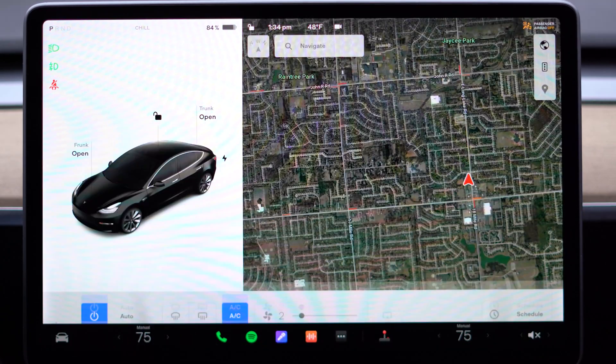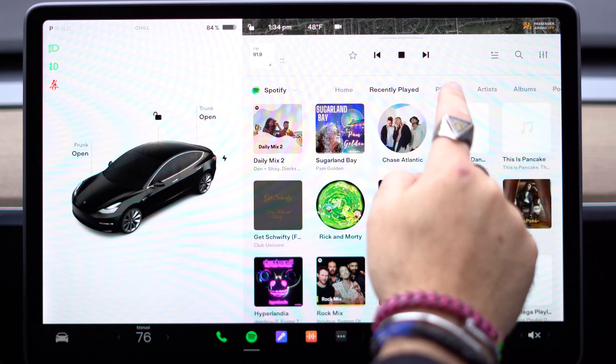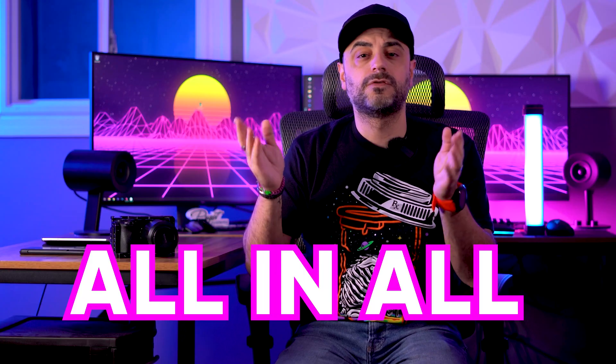Every menu has virtually changed, including the look of your music menus. All in all, version 11 is a huge UI update with tons of cool new features. In my opinion, it seems like the Tesla team spent a lot of time perfecting version 11. Alright guys, that is it for this video. If you enjoyed it, be sure to hit that like button. If I missed any specific features or you discover something that I haven't, be sure to drop a comment below and let us know. Also, if you want to see more videos like this about Tesla specifically, let me know. I will see you in the next one. Peace.